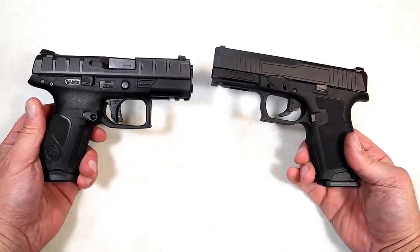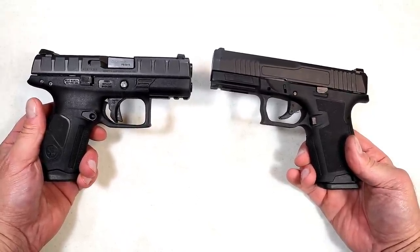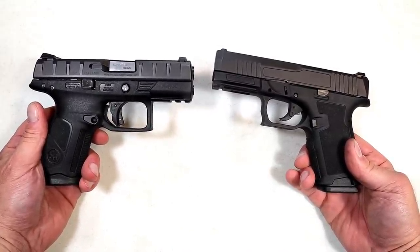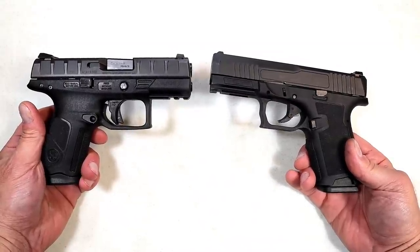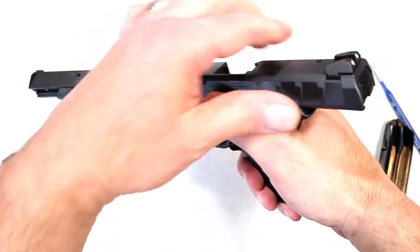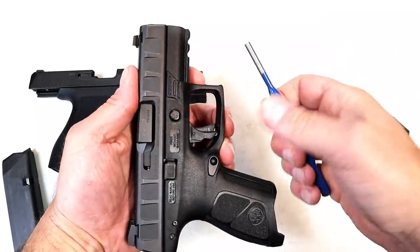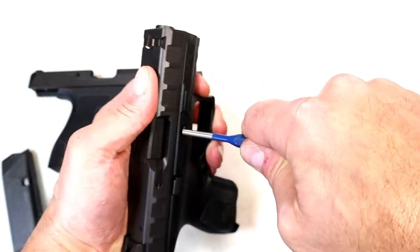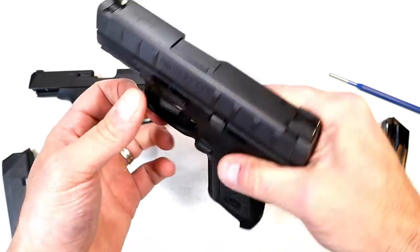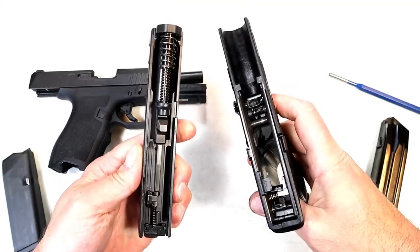I took them to the range and shot them side by side, as well as individually when I first got them, and both performed very well. I shot primarily 115 grain steel case ammo and they both functioned really well. Let's disassemble these and take a look at the internals, starting with the Centurion. It has that button there that has to be pushed in and locked into place — I'm going to use the help of a punch since it's stiff. Pushing it in releases the pin from the frame, then move it downward, pull the trigger, and off comes the slide.